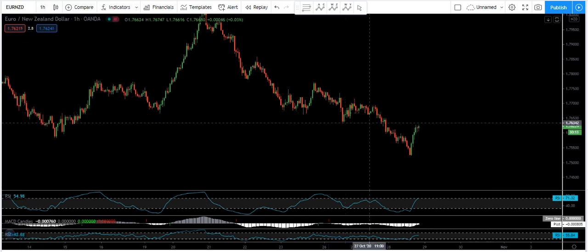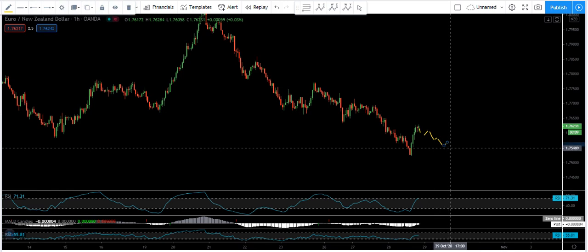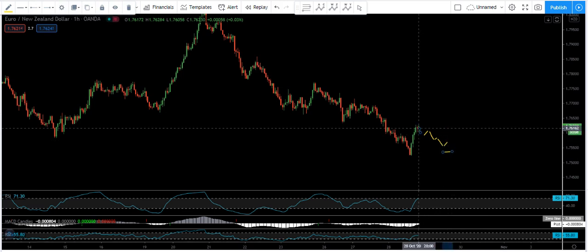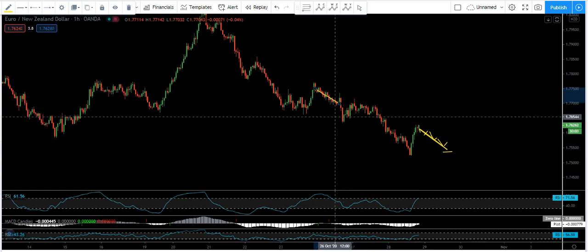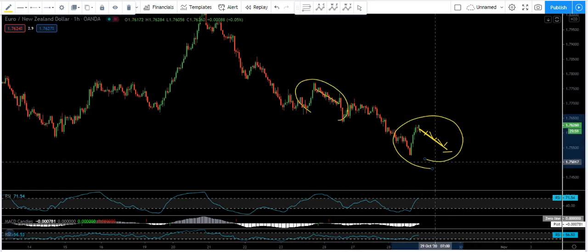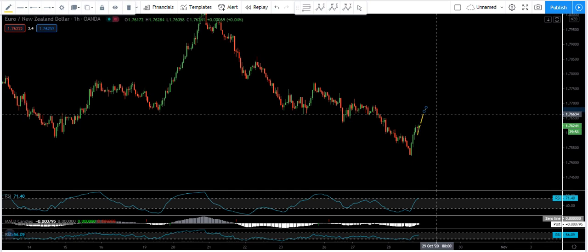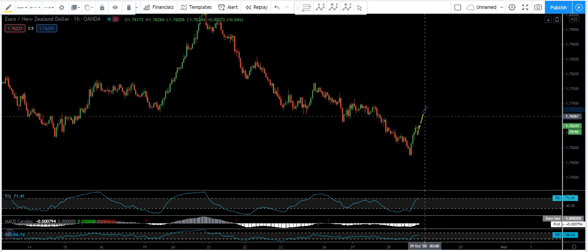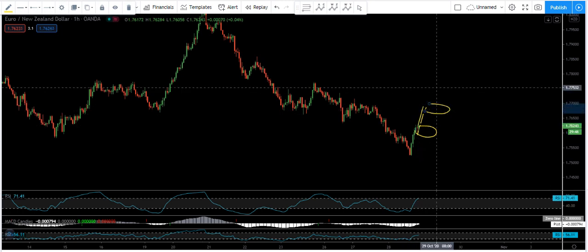If the price from here keeps correcting and drops, coming somewhere around here, then buying within the correction is not a good idea — similar to what happened here. We need to get the bigger correction before we look for the up move. And the second and third scenario: if the price keeps continuing from here, we don't buy. Before we buy, we need to get the correction. The question is whether we get the correction here or here — it depends.